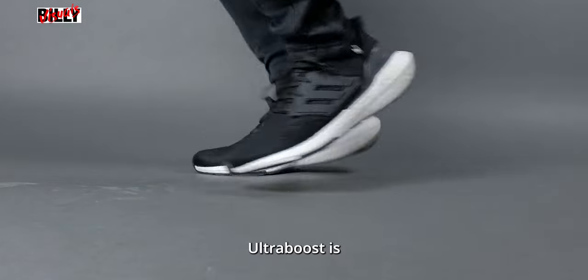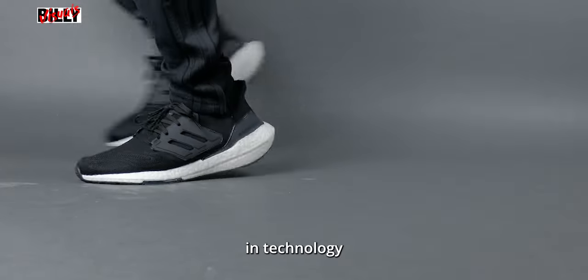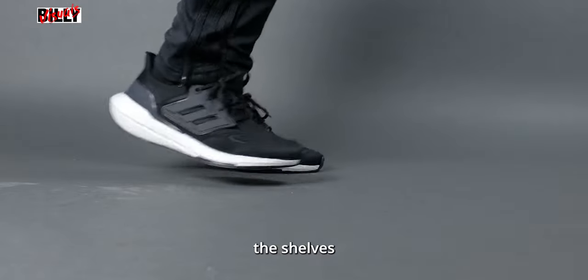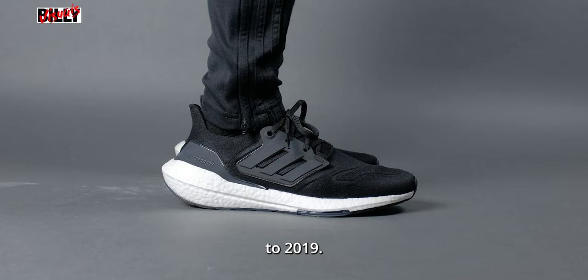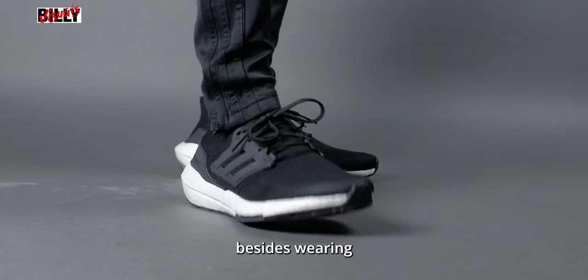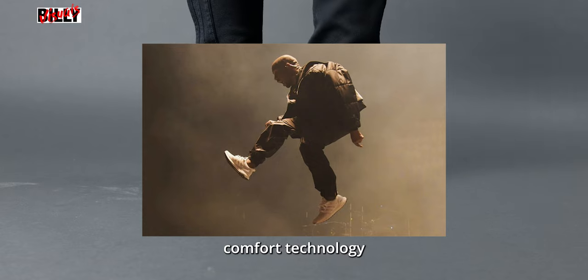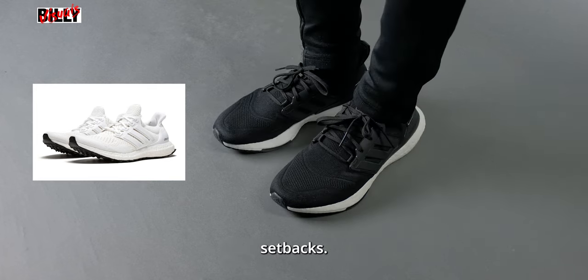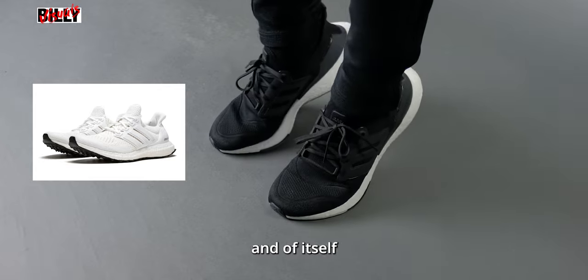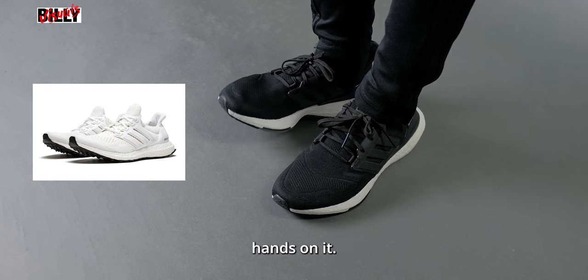Adidas knows the Ultraboost is their flagship sneaker — a flex of their latest and greatest in technology and performance. They were flying off the shelves back in the heydays, somewhere between 2016 to 2019. What made it popular, besides Ye wearing the sneaker, is that at the time it was a brand new comfort technology and it was limited due to manufacturing setbacks. That in and of itself made people very curious but they couldn't get their hands on it.